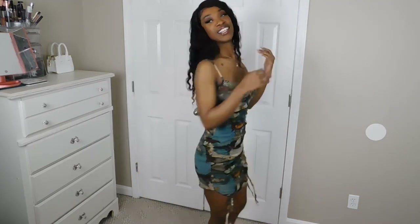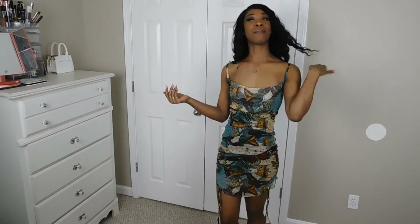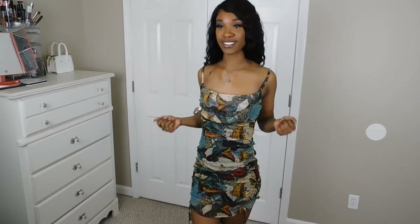Hands down my favorite item so far, and we haven't even gotten through everything yet. I love the color, the fit, and the design — I just love everything about this. Get you one so we can be twinning. I feel so sexy in this, I feel like the baddest bitch in the room. Yes, this dress is everything.